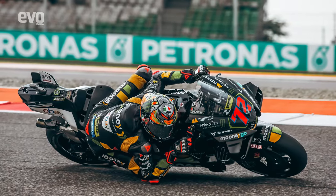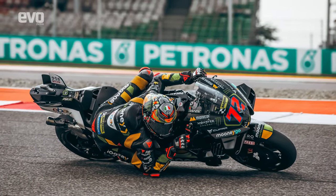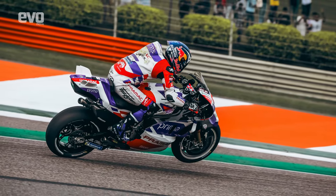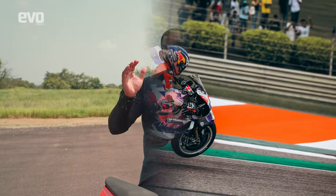Here at our very first Bharat GP, Marco Bezzecchi steered his 2022 Desmoserici GP to the top step of the podium, and even the second step was occupied by his teammate Jorge Martin. But that is the top tier of performance — the crème de la crème. What about us mere mortals?